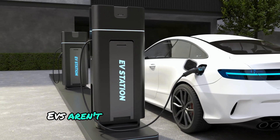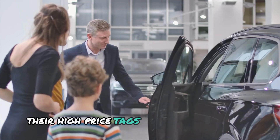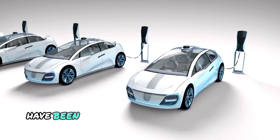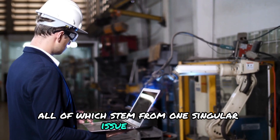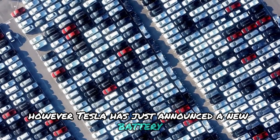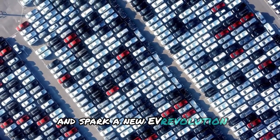Let's face it, EVs aren't catching on as much as everybody hoped. Their high price tags, slow charging times, and somewhat limited range have been among the biggest setbacks for EVs, all of which stem from one singular issue: batteries. However, Tesla has just announced a new battery that could resolve these issues and spark a new EV revolution.